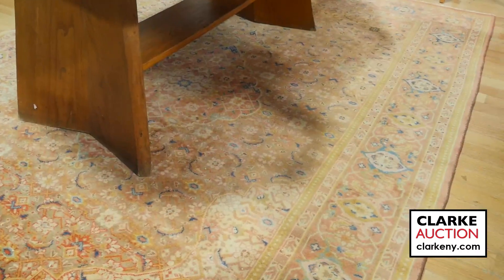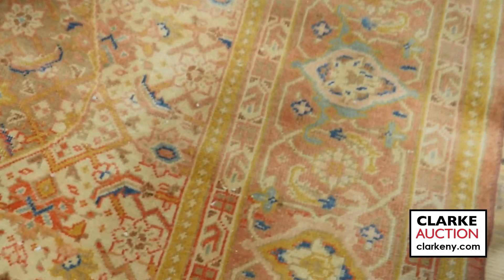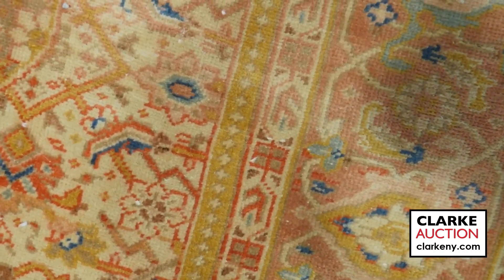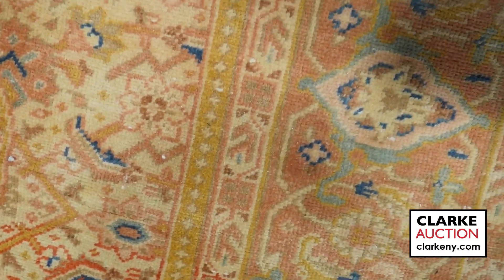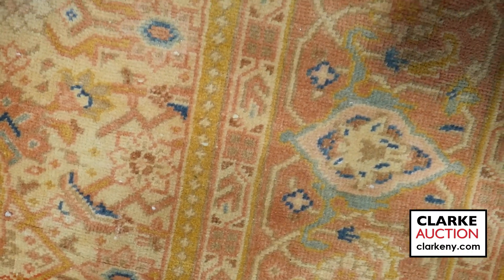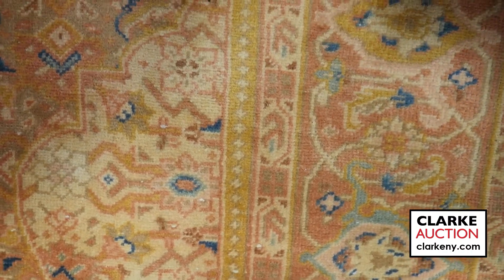And for the final rug, here is a lovely vintage rug, ladies and gentlemen — a wonderful hand-knotted carpet. Just beautiful, good age. I like the pink and the yellow; it's very playful, with blue speckled throughout.